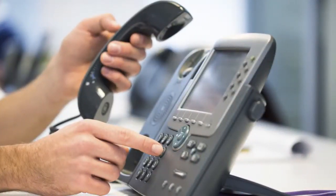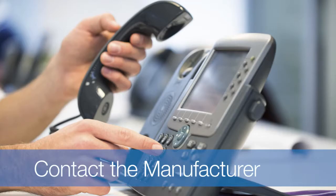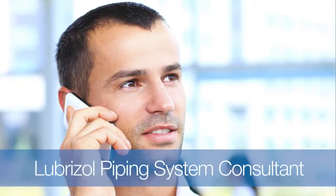If the material in question is not listed by name, first contact the manufacturer of the product. If you still need assistance, contact a Lubrizol piping system consultant.